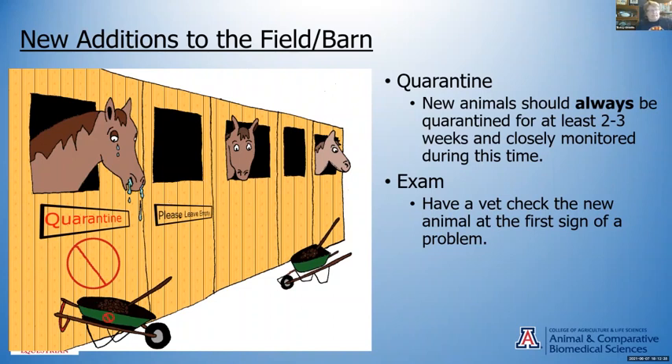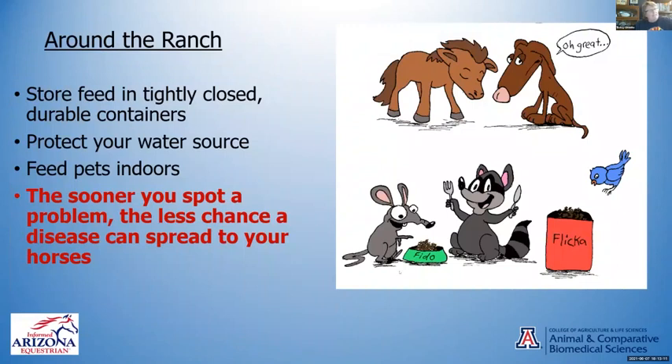If you have a horse with a temperature or showing illness, quarantine them — even leaving a pen or stall empty between them and your other horses. If there's any sign of illness developing, have the vet check them. The first things you'll see are they'll stop eating and may have a temperature. Anytime they stop eating and have a temp, look closely. Always work with the sick horse last so you don't carry disease from sick to healthy horses.